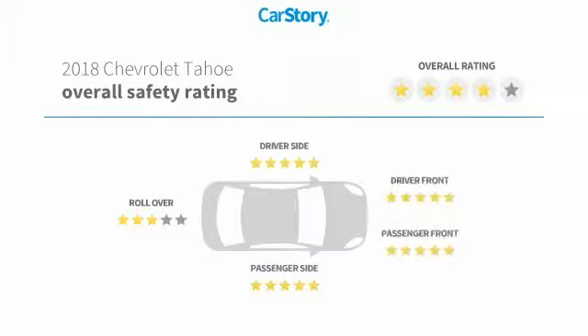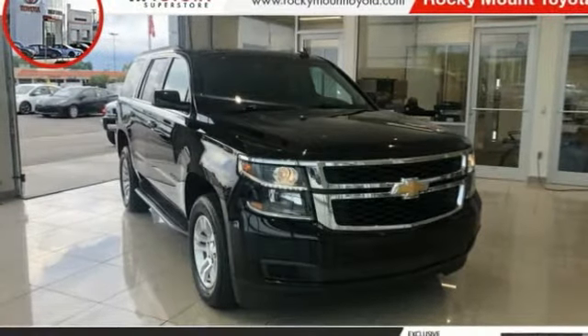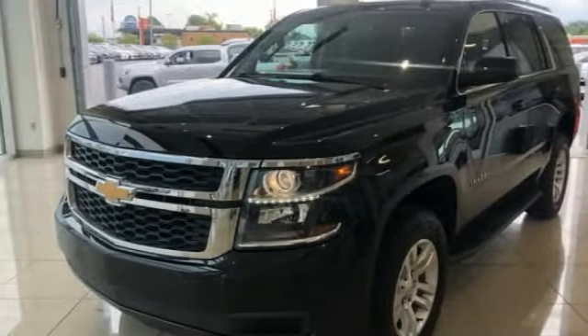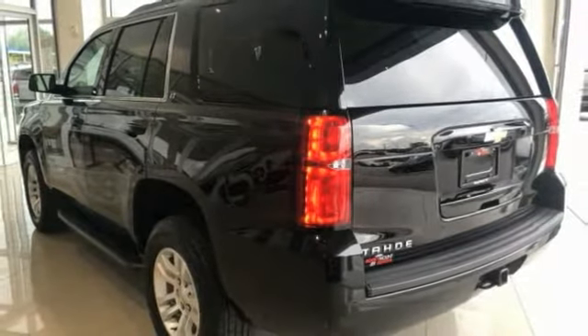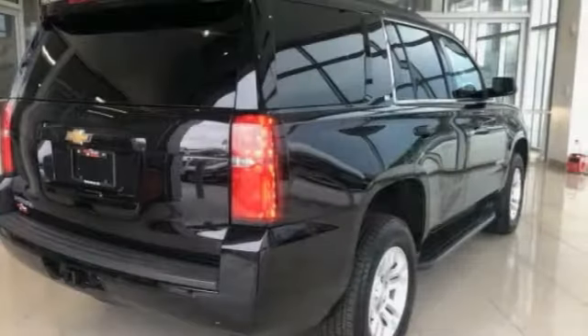With these ratings, make a great choice today with the 2018 Tahoe. Tahoe has been the best-selling sports utility vehicle, accounting annually for more than 25% of all full-size SUV registrations in the United States. This vehicle has less than 35,000 miles.